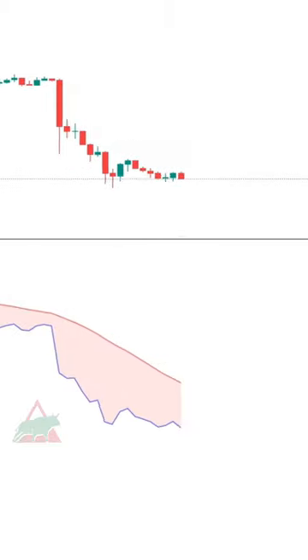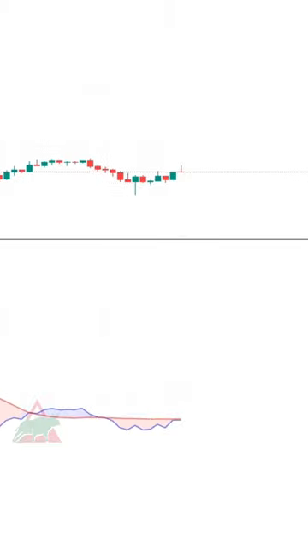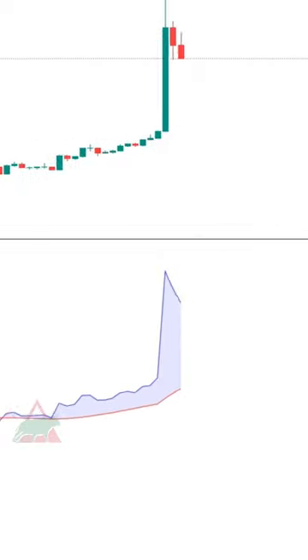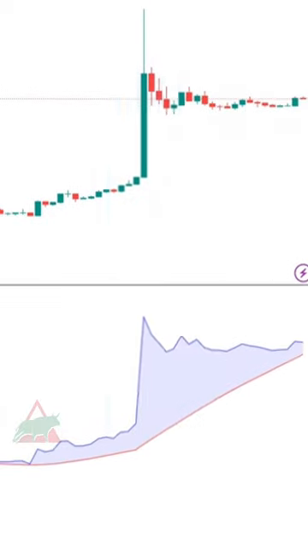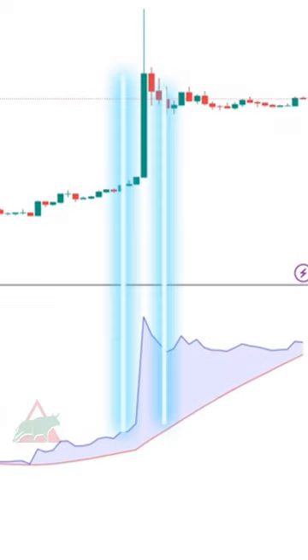This indicator does a great job for placing long trades. When you see the indicator making higher highs, you know it is time to make a long trade. As you can see here, when the indicator goes up there is a huge spike in the price.